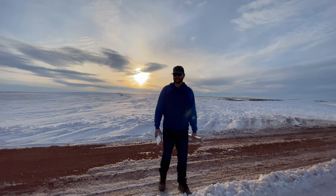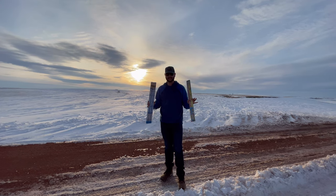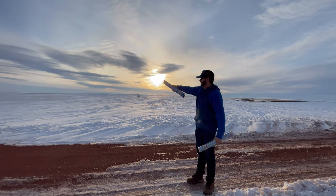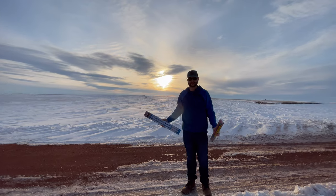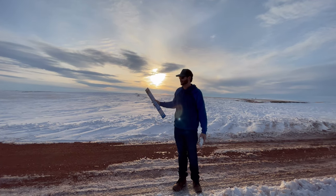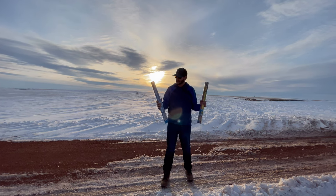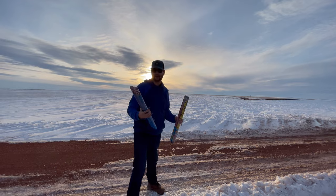Hey everyone, it's Cody B Pyrotechnics. We survived the snowmageddon! It's not snowing anymore, but you can see some dark clouds in the distance — we've got another two inches of snow on the way. That cell should be moving through tonight, so before that gets here I wanted to get this video out to you guys of some daytime fireworks. We don't have much daylight left, so let's get into it.